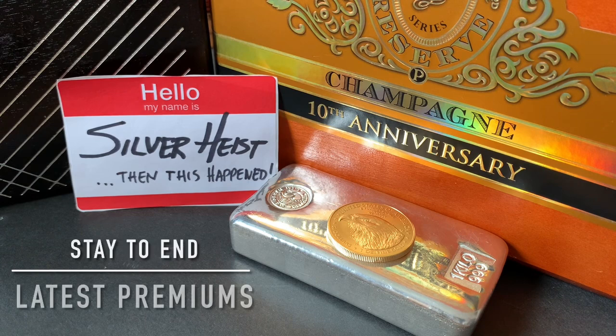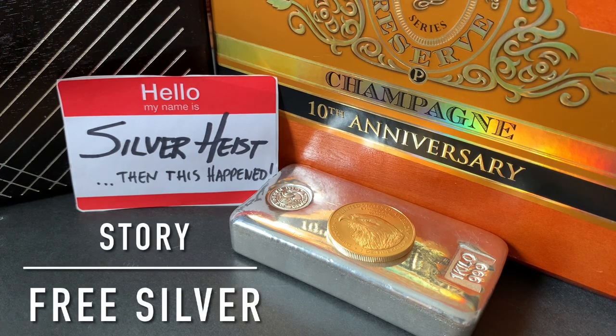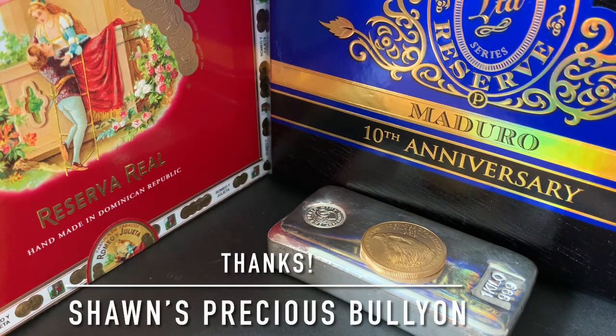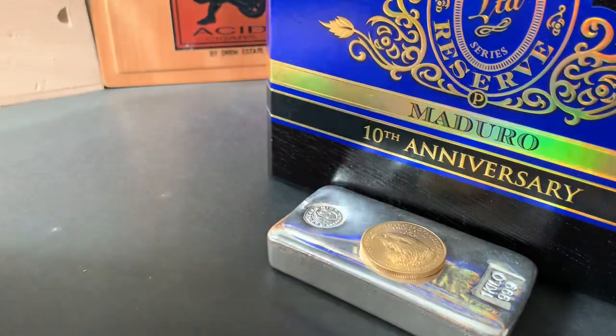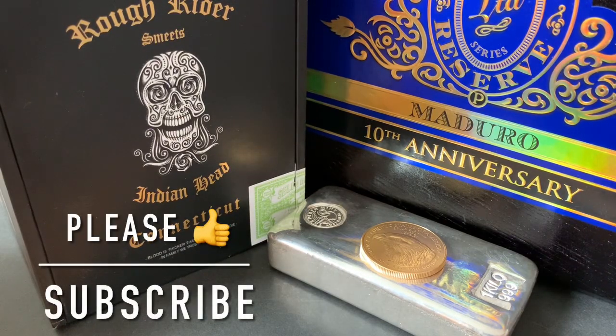If you stay to the end of this video, I'm going to put some numbers on the board with respect to different products and product sizes for both silver and gold, with the percentage premium over spot, and give you the information you need to make your best choices. And if you really stay to the end, I'm going to share the story of the free silver. I want to thank Sean's Precious Bullion for gifting me a whole big box of multiple cigar boxes. If you like gold, silver, and cool ways of storing your precious metals, please give this video a thumbs up and subscribe.